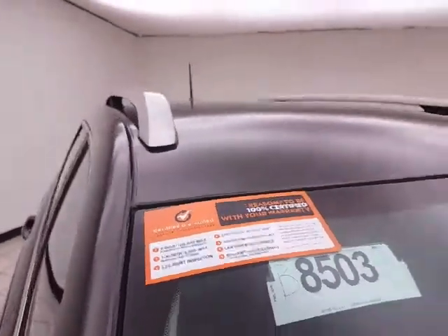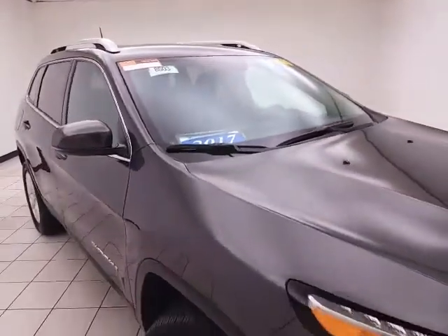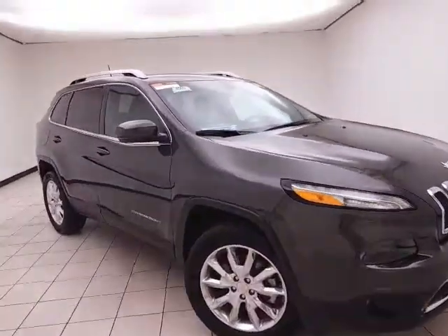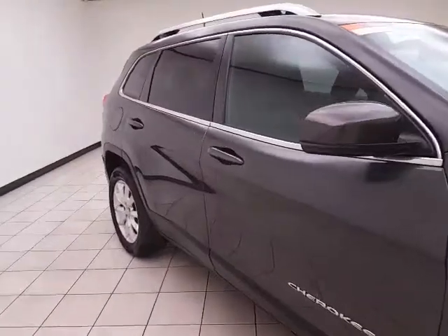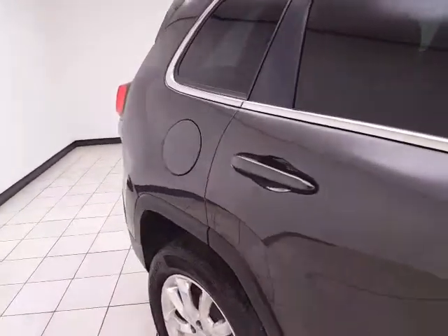To be Chrysler Group Certified, a vehicle goes through a very strict 125-point inspection, giving you the balance of a 3-year, 36,000-mile bumper-to-bumper and a 7-year, 100,000-mile powertrain warranty, which also includes an additional 3-month, 3,000-mile maximum care coverage, 24-hour roadside assistance, and car rental allowance.